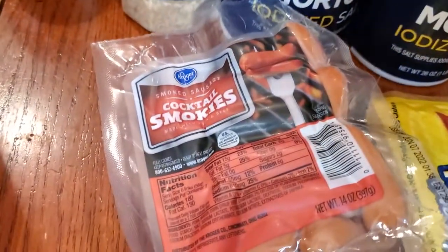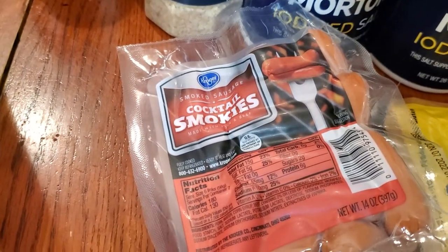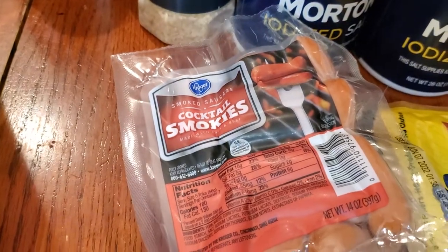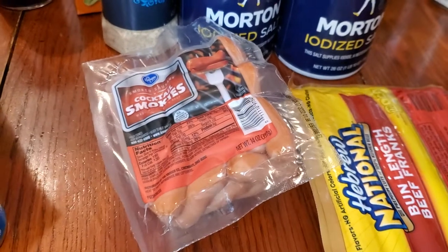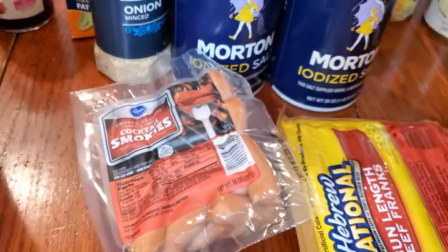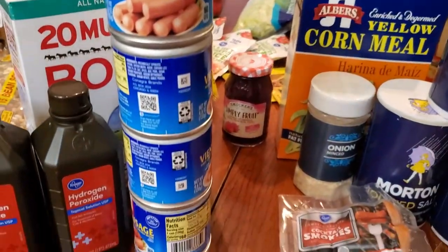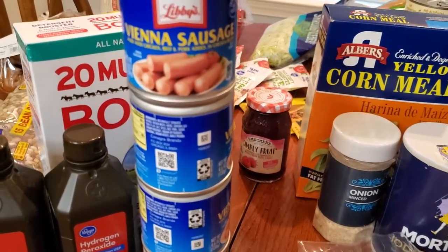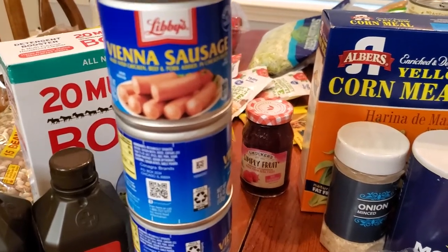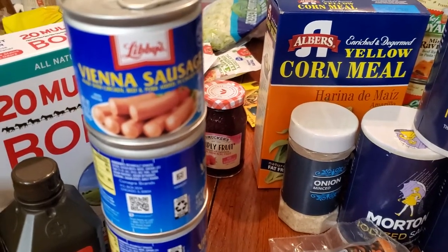I got these cocktail smokies. I'm going to make some pigs in a blanket — I saw somebody do something really creative with crescent rolls and smokies and I'm going to do that too. And then I got these Vienna — or do you say Vienna? My husband is from Alabama and he says 'Vienna sausages.' I don't say it like that. It's one of the things I love about him, it's so darling.